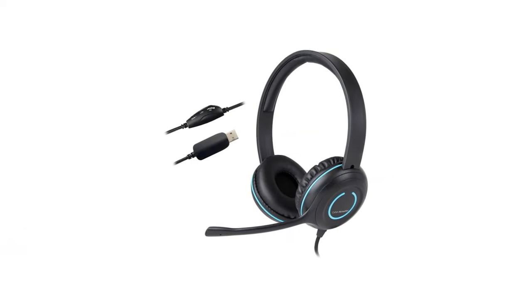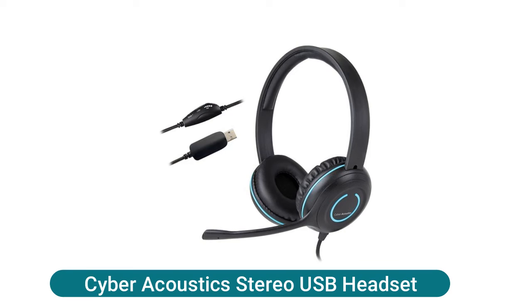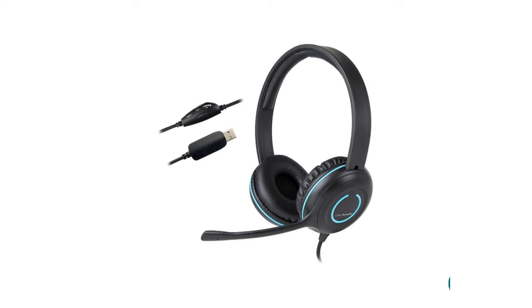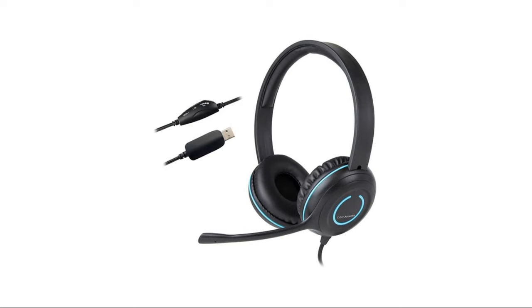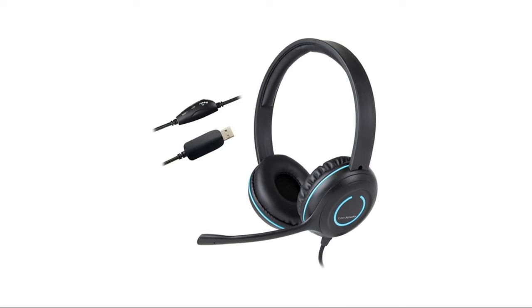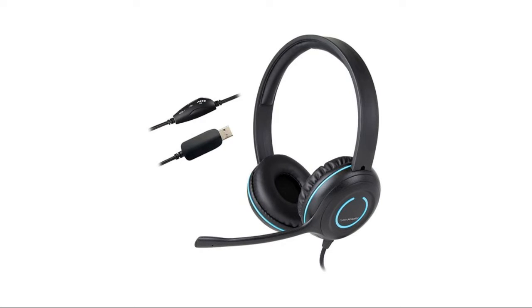Cyber Acoustics stereo USB headset features padded earcup and headband with inline control on cable for easy access to control audio volume. Unidirectional noise-cancelling microphone minimizes unwanted noise with an adjustable microphone boom. The mic headband and leatherette earpads allow this headset to be adjusted to fit most head sizes.